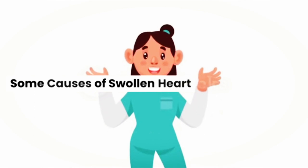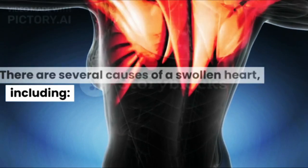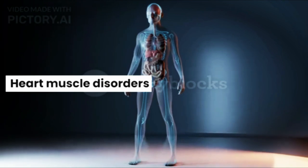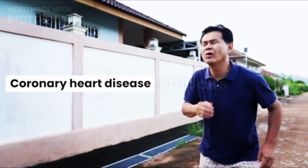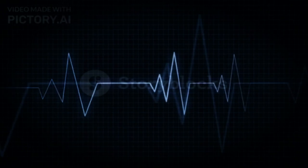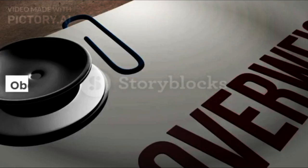Some causes of swollen heart include: congenital heart disease, high blood pressure, heart muscle disorders, anemia, coronary heart disease, disorders of the heart valves, abnormal heartbeat, pregnancy, rarely exercising, and obesity.